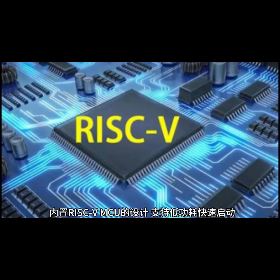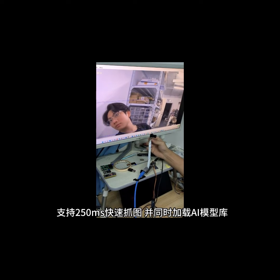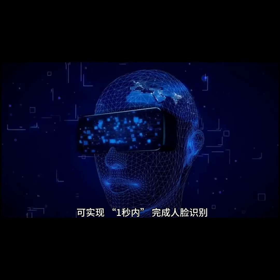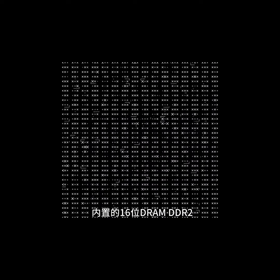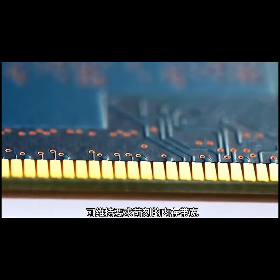It features a built-in self-developed third-generation ISP 3.2, supports 4 megapixel cameras, built-in RISC-V MCU design, supports low-power fast startup, supports 250ms fast capture, and simultaneously loads a face recognition library — capable of achieving under one-second face recognition.